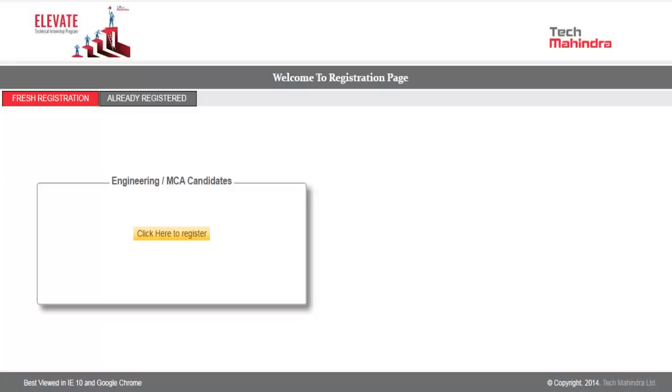Hello everyone. In this video I am going to update you about an interesting opportunity for 2020 and 2021 batch students. Tech Mahindra has updated some information about recruiting 2020 and 2021 batch students. In this video we are going to check in detail how you can register for this particular opportunity and how you can prepare.